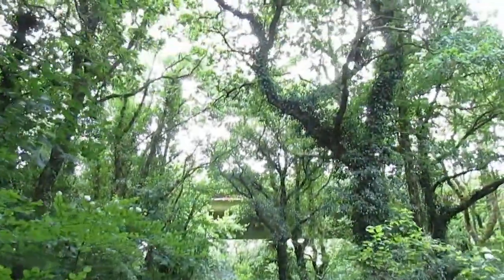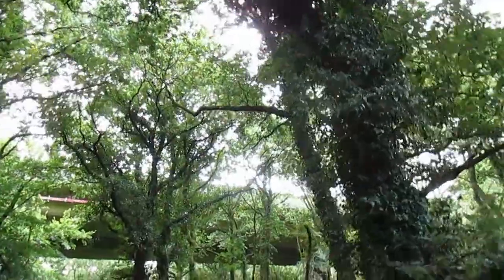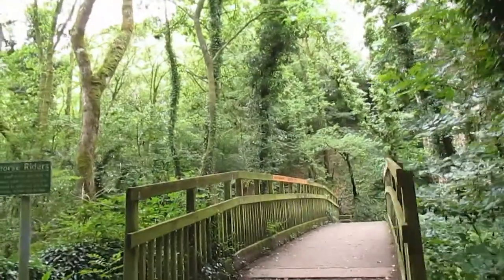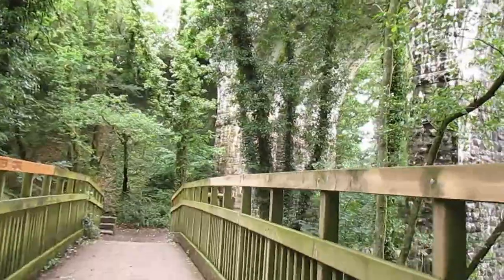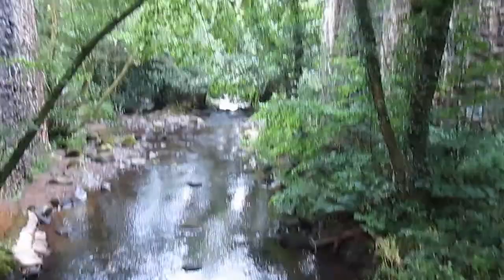Up there you can see the bottom — there is the A30. You can certainly hear it, you can see the lights, so it's really close. It's a shame because it's beautiful, but you walk either way and look at this place down there. Lovely.